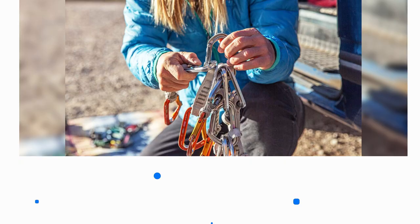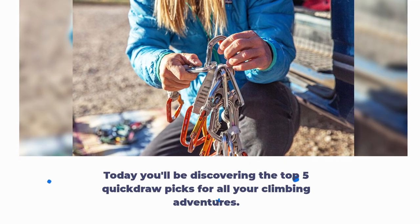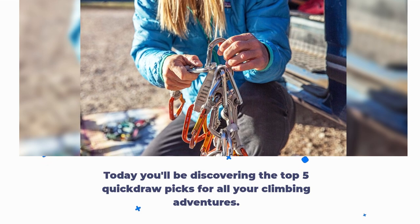What's up fellow climbers! Today you'll be discovering the top 5 quick draw picks for all your climbing adventures.